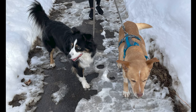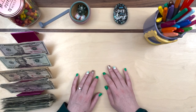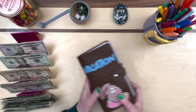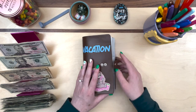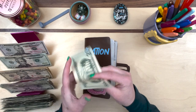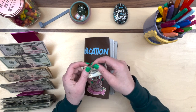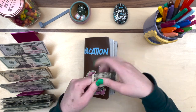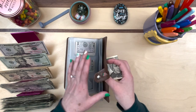Apologies for the long intro — now we'll pick up the pace. We're going to be stuffing $351 today, starting with travel. In our vacation binder, we're going to put $20 in here today and slowly but surely we'll get this finished up. Everything is linked in the description box.